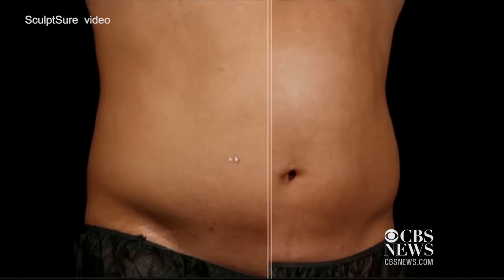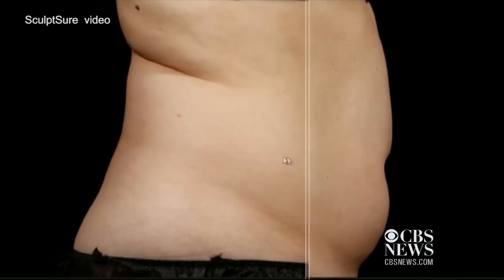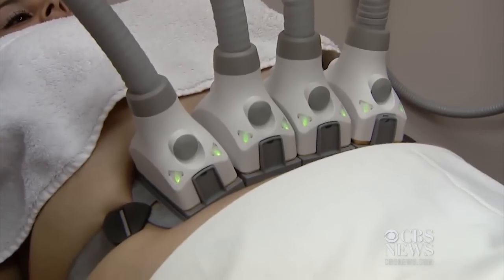They feel a little tender for a week or so, but it's like having a big workout. Before and after photos from the clinical trials show the device can treat almost any area where there's a fat pocket, painlessly.